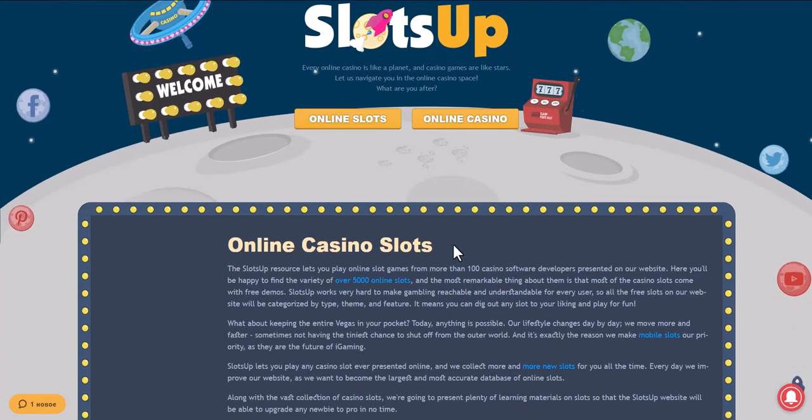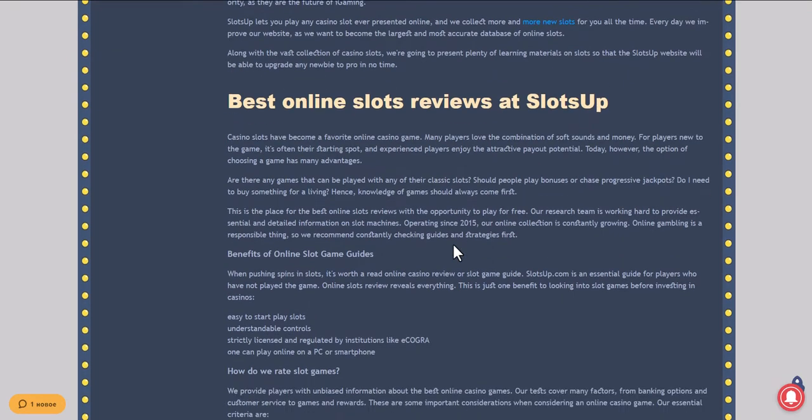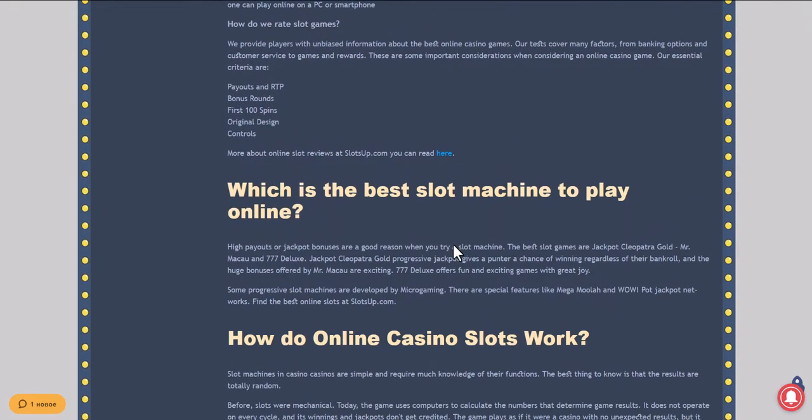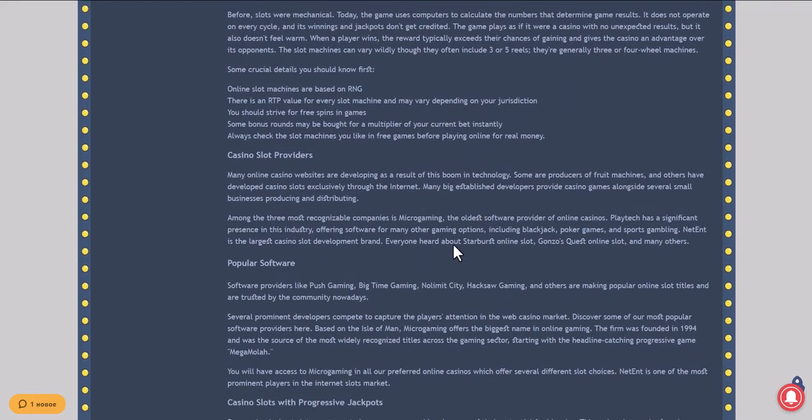In this video we will show you how to deposit money in an online casino using Bitcoin. Go to the Slots Up website, which accepts Bitcoin as a payment system. Scroll to the very bottom of the site and click on casino deposits.